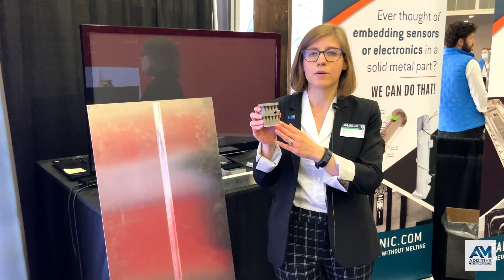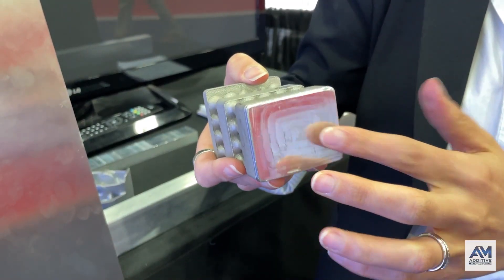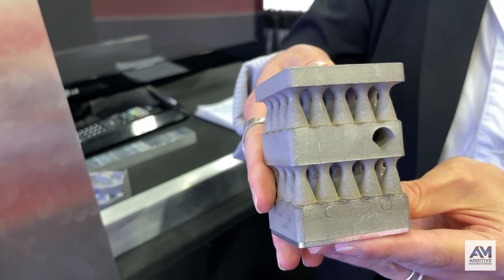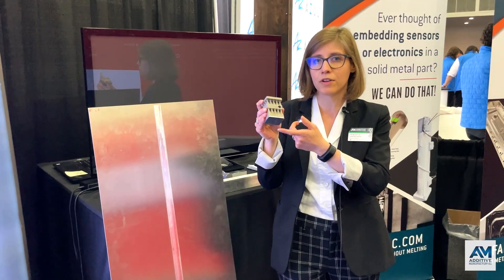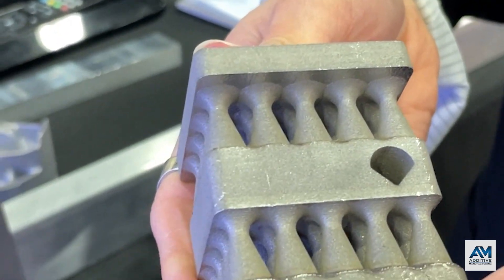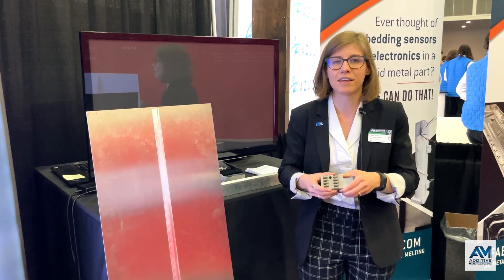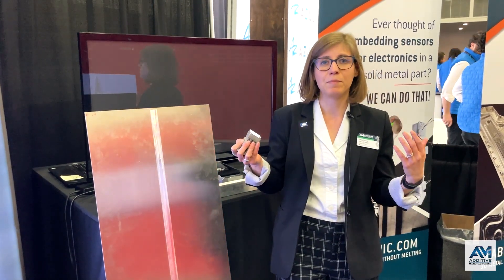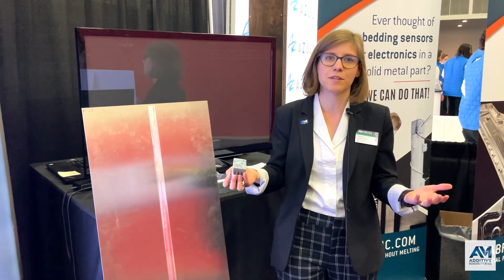This is another example combining multiple materials. There is an aluminum ultrasonic additive manufactured base that has a sensor embedded inside — because the process doesn't use heat, you can embed different things inside of these parts. Then powder bed fusion was used to add a stainless steel component on the top. So there are lots of different ways to think about hybrid manufacturing, whether combining additive with conventional methods or combining different types of 3D printing.